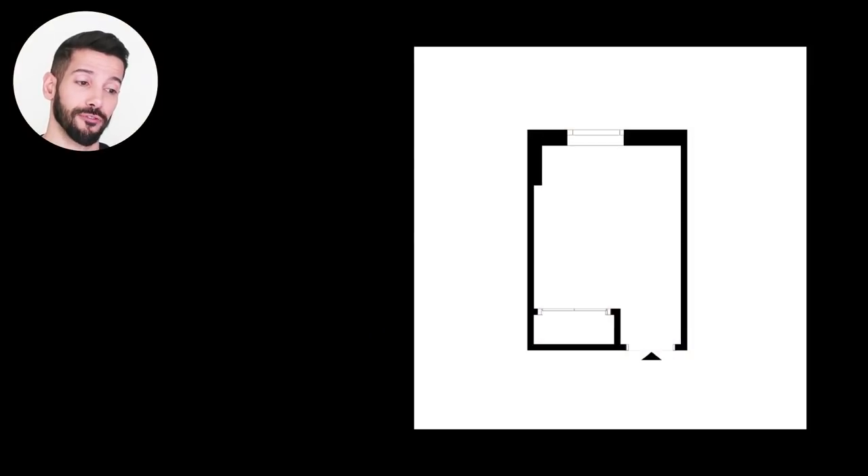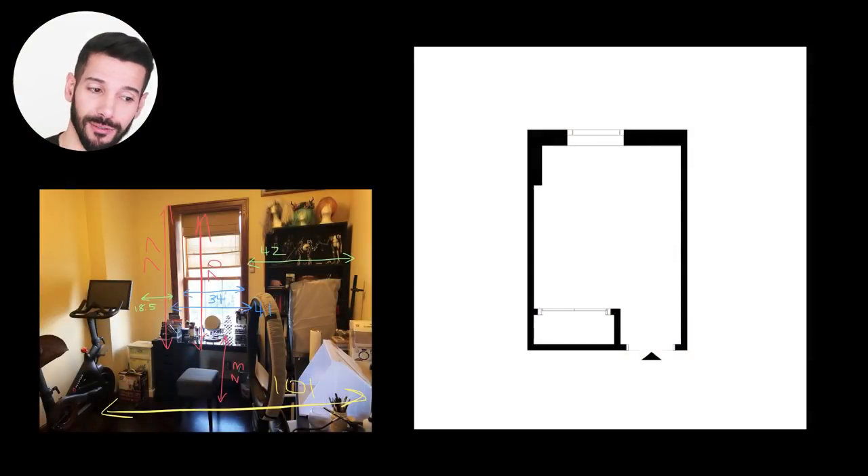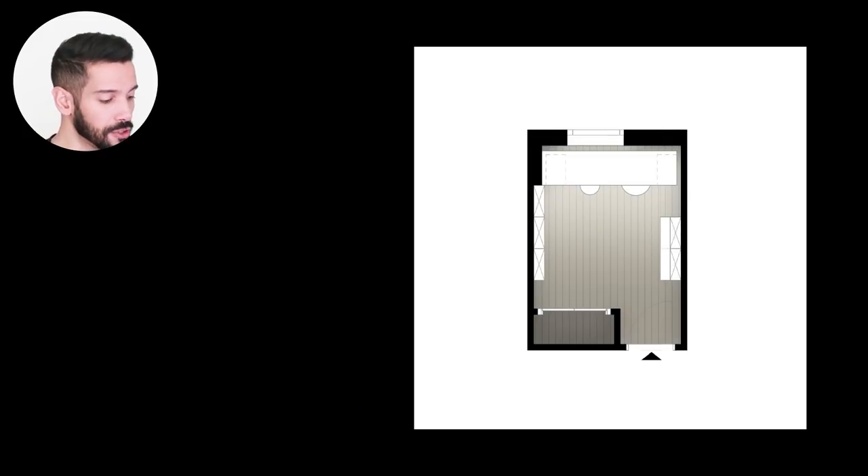This is basically the floor plan that I've been drawing based on the measurements that I've gotten. What I've done is turning this floor plan into this one. So without further ado, I'll just show you the tour.